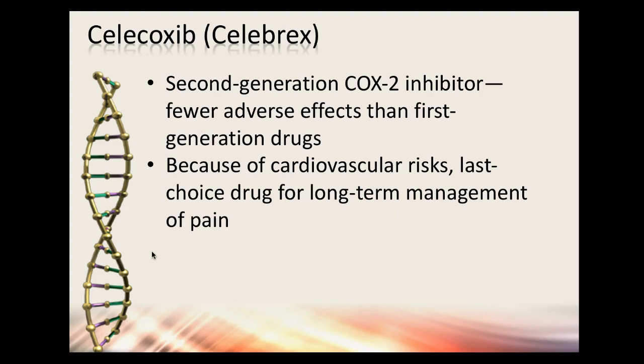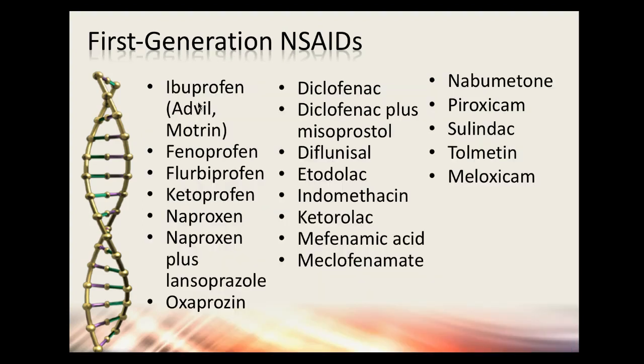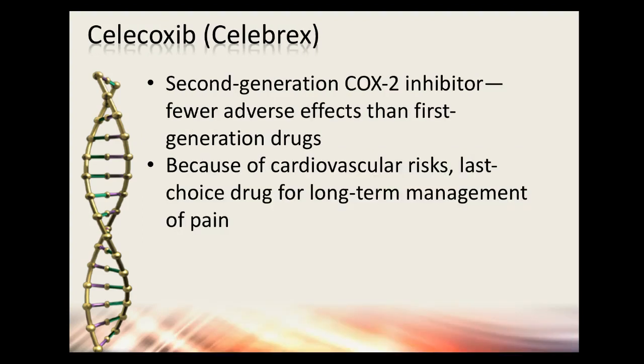Celebrex is really a last-choice drug for long-term pain management. Pain management is difficult — we don't want to give narcotics, and we don't want to give these NSAIDs, but there are side effects to everything. Just because a medication is over the counter doesn't mean it's safe — ibuprofen and naproxen are both over the counter but people sometimes take them like candy.